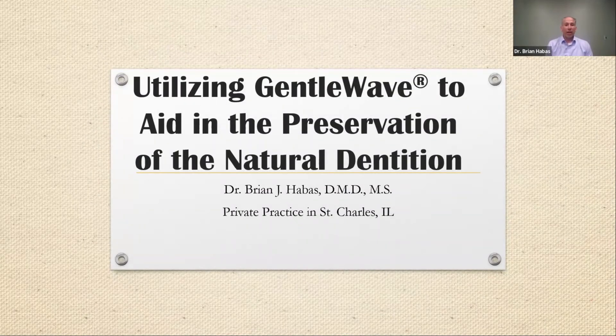Hi, my name is Dr. Brian Habes. I'm an endodontist in St. Charles, Illinois. I've been practicing endo for the past 11 years. I graduated from St. Louis University in 2009. I've also been a GenoWave user since April of 2018.